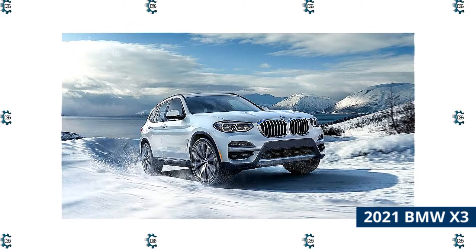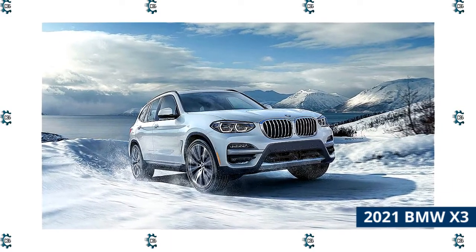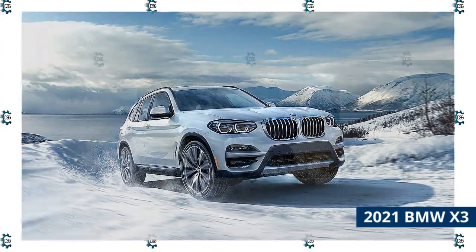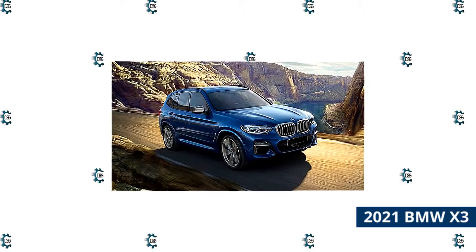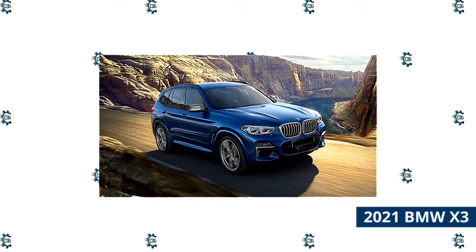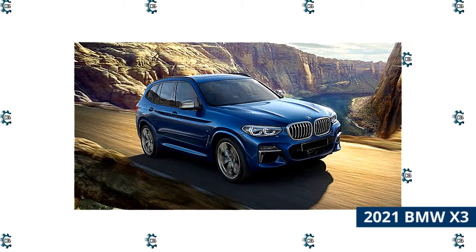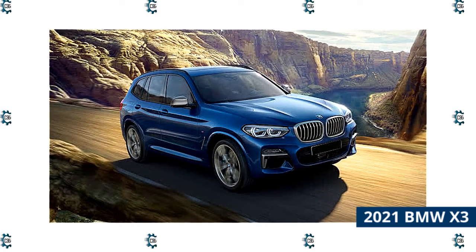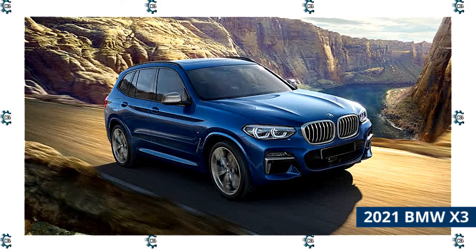Let's start with the engines. Standard on the X3 is a turbocharged four-cylinder that produces 248 horsepower. This engine will satisfy nearly every driver. The twin turbo may get you the highest power, but if you're worried about fuel economy, stick with the base engine, which gets an EPA-estimated 25 miles per gallon in the city and 29 on the highway — some of the best numbers in the class. There is a plug-in hybrid available, but the fuel economy isn't too much better than the base turbo four.